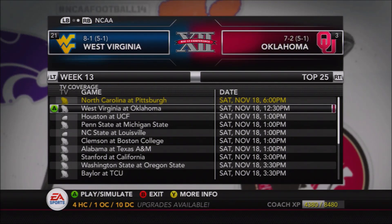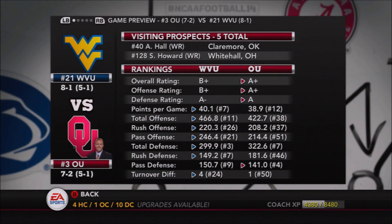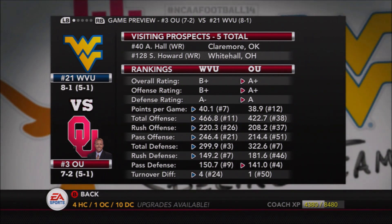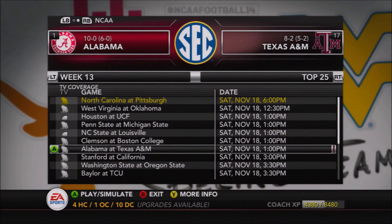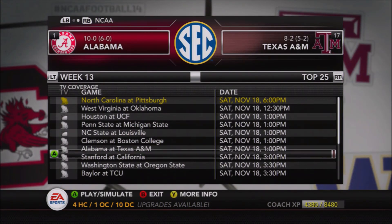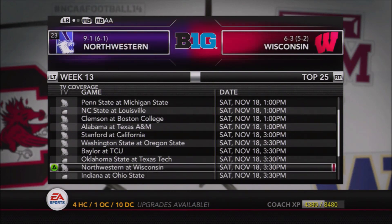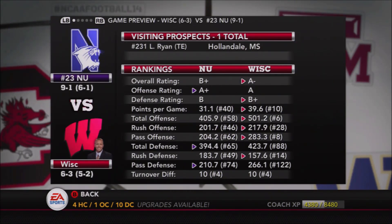Around the country this week: 8-1 West Virginia goes into Norman to take on number three Oklahoma, who sits at 7-2 — a fantastic contest between two talented teams. West Virginia has the number three defense in the country, Oklahoma the number seven defense, so this could be a rare defensive battle in the Big 12. NC State takes on Louisville, and Alabama goes to Texas A&M — a great test for the number one team, as Texas A&M has a very good passing offense going against Alabama's notoriously stingy defense.